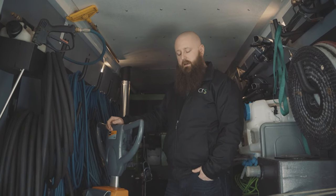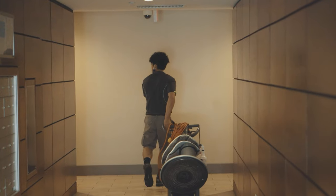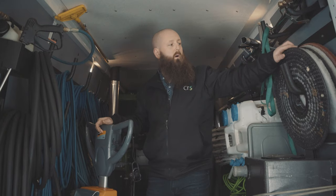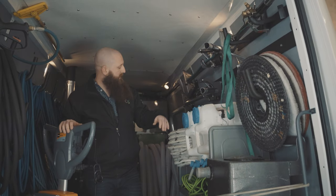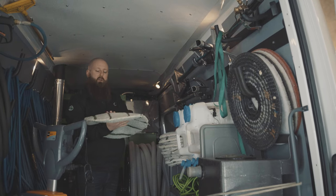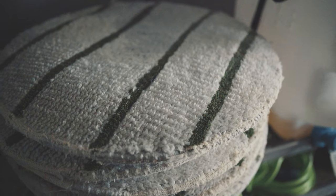This orange machine here is a Roto. We use this the majority of the time for restoration cleaning. We use pads — white, red, or black for hard surface — but the majority of the time we use these cotton pads, and it's used to scrub out heavy traffic lanes with encapsulation.